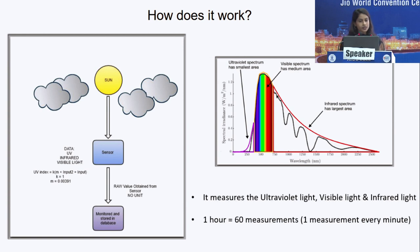The device works through the sensor, which receives data from the sun and then converts the raw value into readable data and stores it in the device. The device can then be synced to the mobile phone application. Every hour, 60 measurements — one measurement every minute — are recorded.